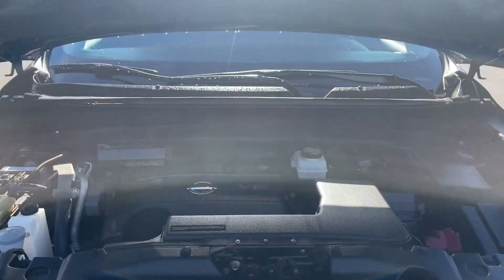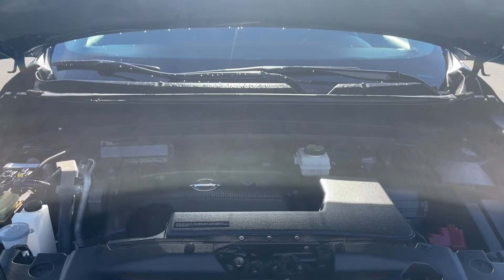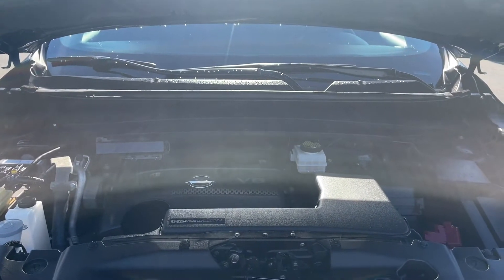This is a 3.5 litre V6 engine, automatic transmission and it's an all-wheel drive. Let's have a look inside.